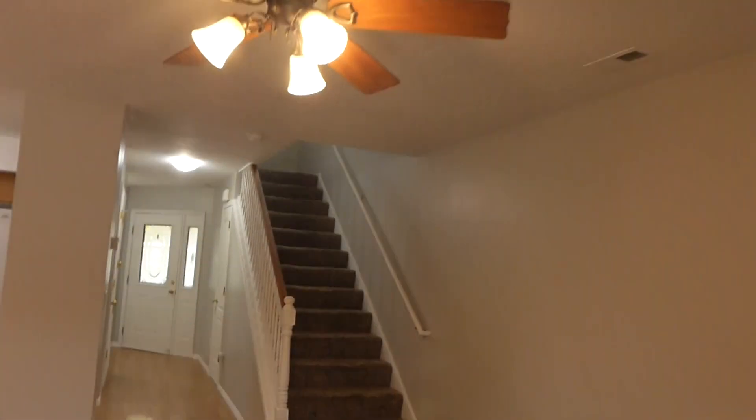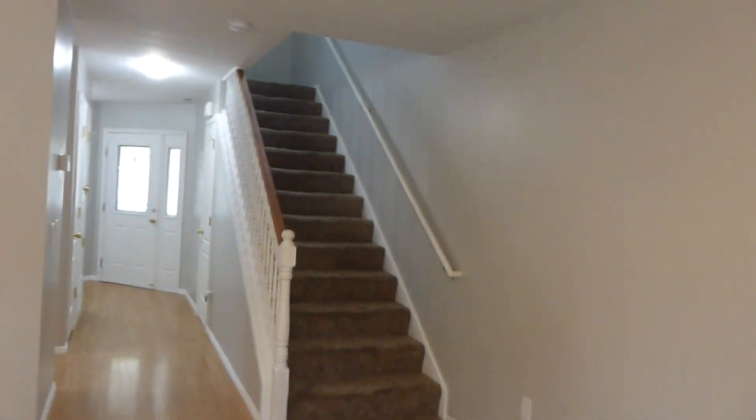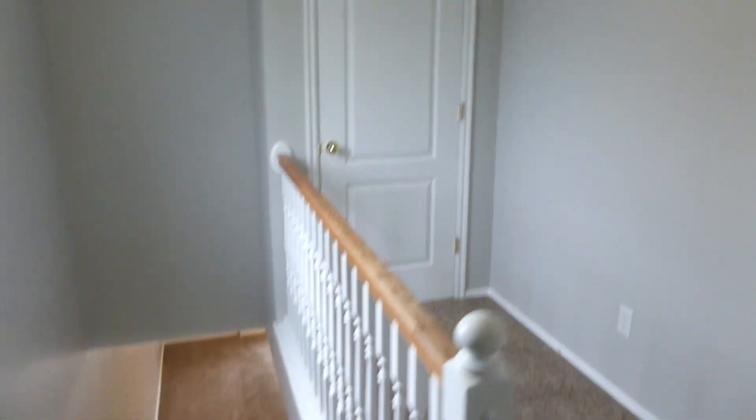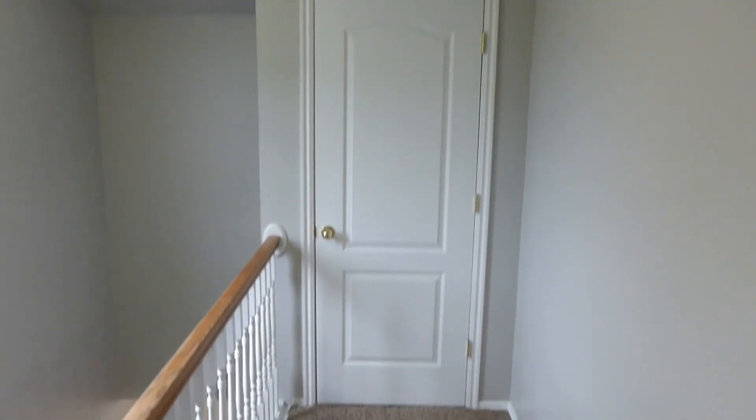We'll go back inside and take a look at the second story, which is where all the bedrooms are including the master. We've got a half bath on the main floor and two full bathrooms upstairs. A good thing about this townhome is you've got plenty of storage — there's another storage closet here that's really big and deep, a rare find in a townhome like this. Because it is an end unit, you can also pick up that extra exterior window coming up the stairs.